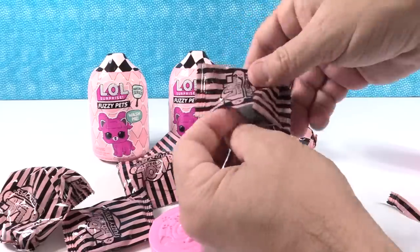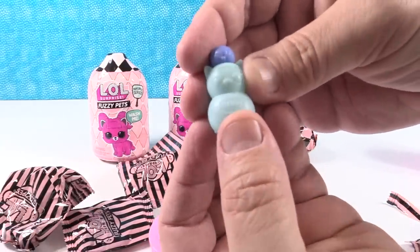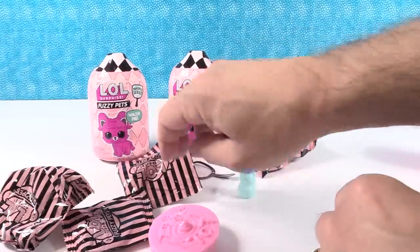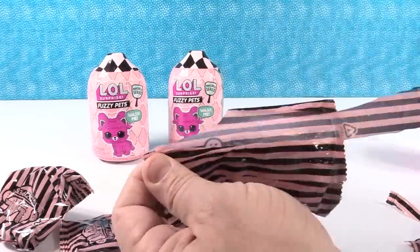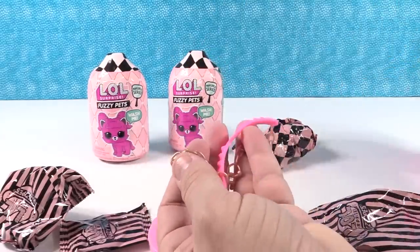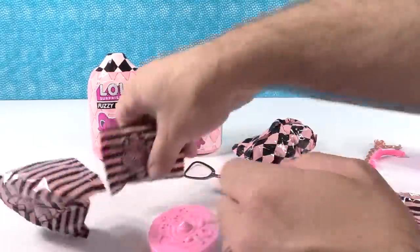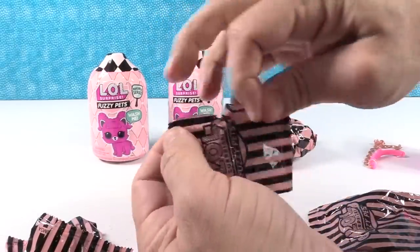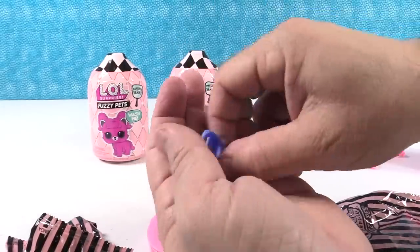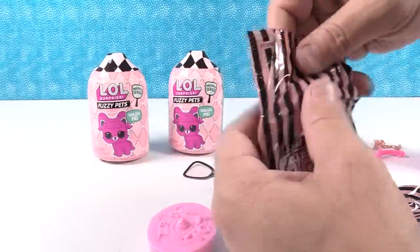Let's go ahead and open up the first blind bag and see what we get. We have a little bottle — this is going to be like little shampoo bubbles. A little kitty shampoo bottle, very cute! Next accessory can attach right here to make a little purse. And we have a little kitty cat scooper, so I'm thinking we probably have a kitty cat.